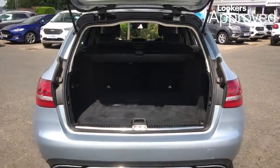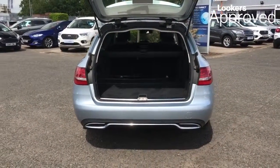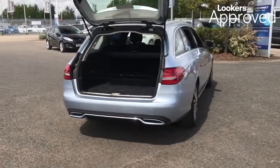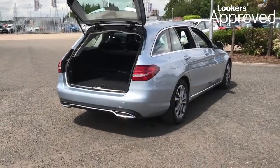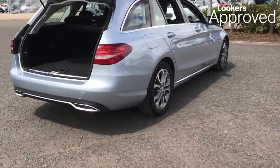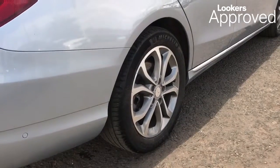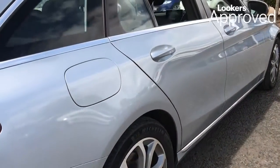Minimum 6 months comprehensive warranty. 30 day exchange. Accident Management Cover.